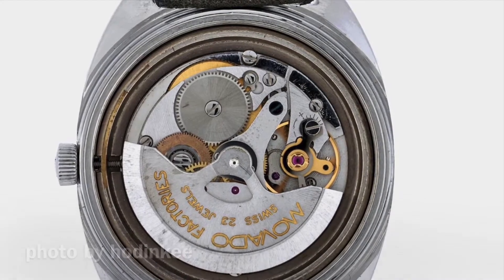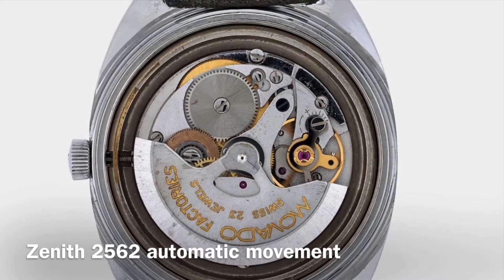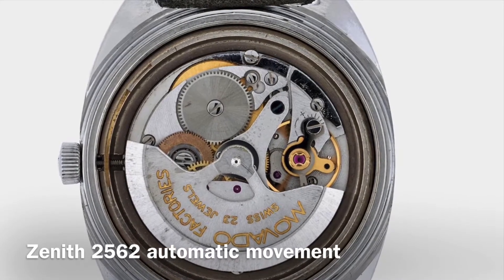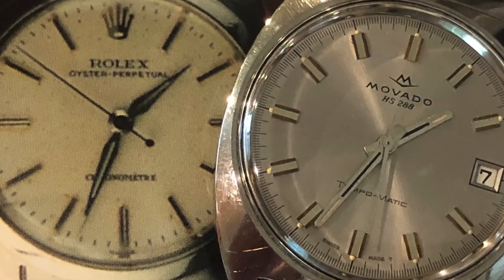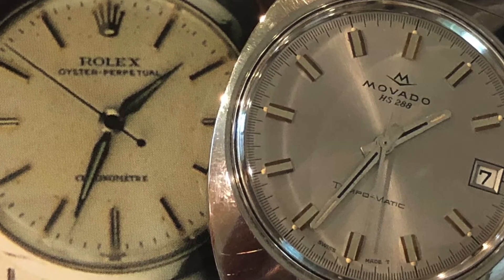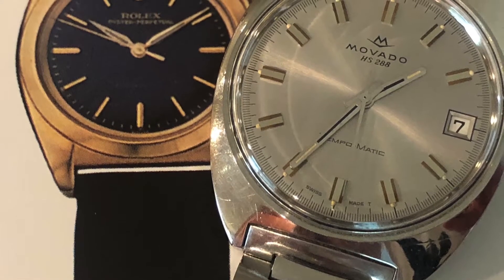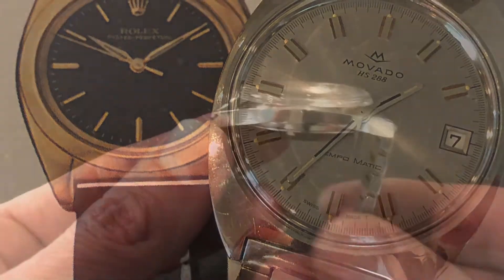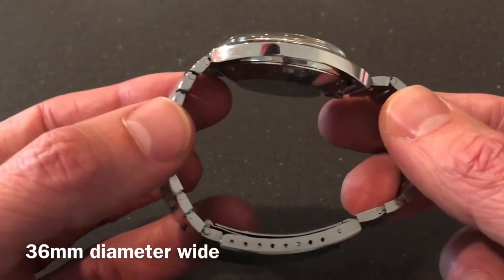I found a couple pictures of the Rolex watches that this piece was competing with. Back in the early 70s, Rolex was putting out these Oyster Perpetuals, and you can see the similarities between the two. I thought that was really neat.